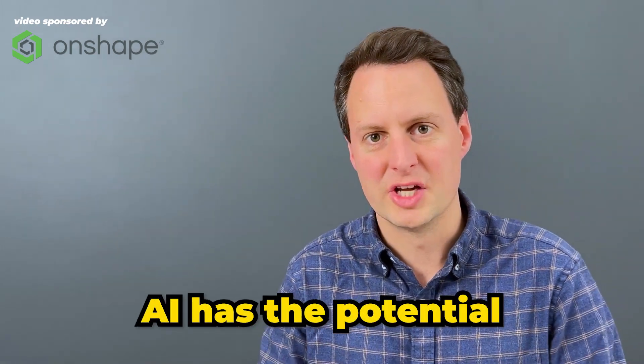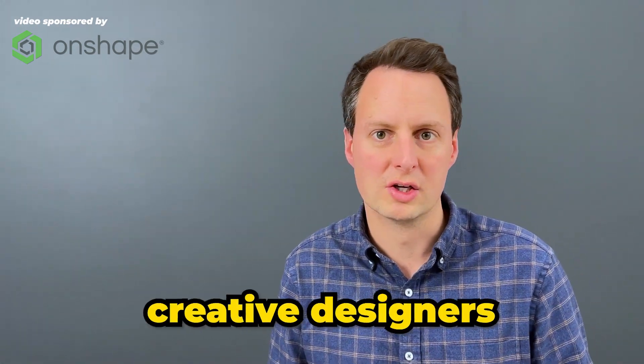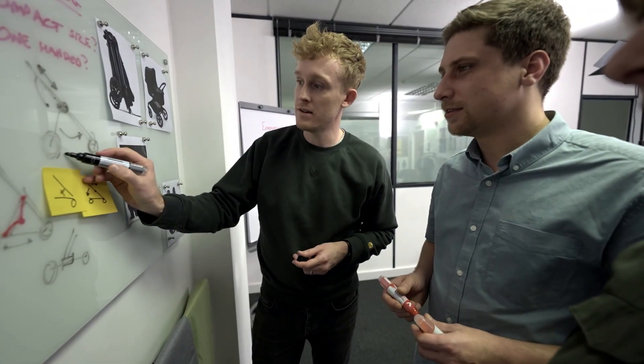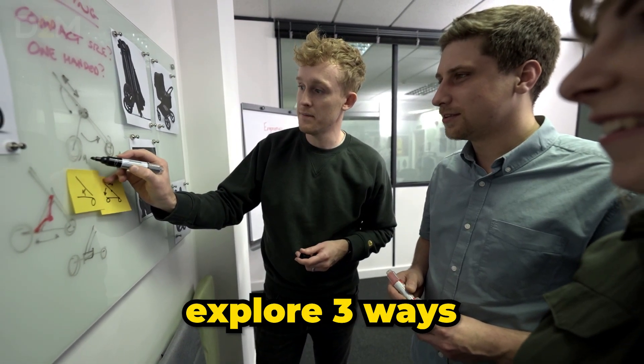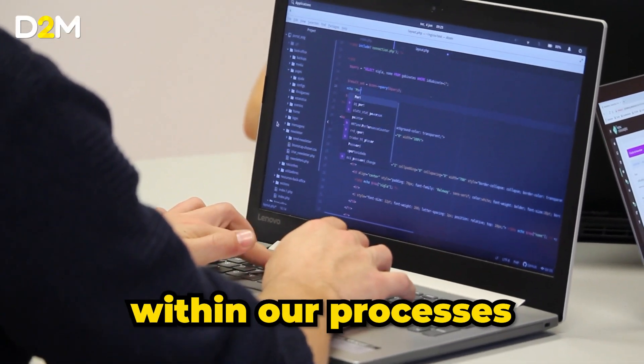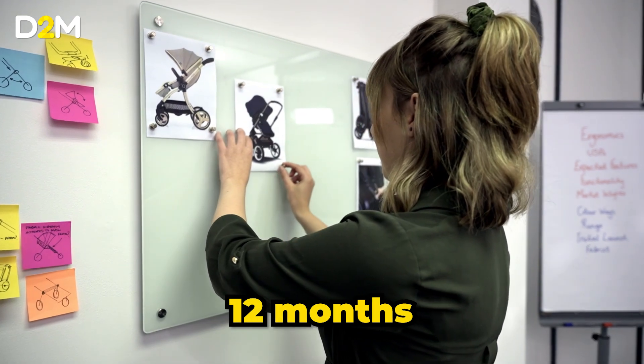It's been said that AI has the potential to revolutionize the way that creative designers work over the next 20 years. In this video, we're going to explore three ways that my product design agency is going to integrate AI within our processes over the next 12 months.